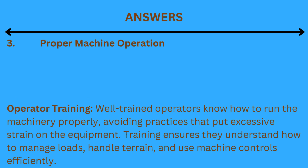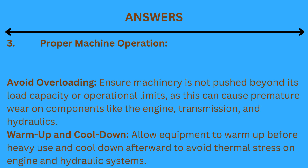3. Proper machine operation. Operator training: well-trained operators know how to run the machinery properly, avoiding practices that put excessive strain on the equipment. Training ensures they understand how to manage loads, handle terrain, and use machine controls efficiently. Avoid overloading: ensure machinery is not pushed beyond its load capacity or operational limits, as this can cause premature wear on components like the engine, transmission, and hydraulics. Warm-up and cool-down: allow equipment to warm up before heavy use and cool down afterward to avoid thermal stress on engine and hydraulic systems.